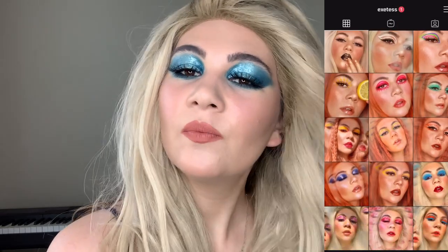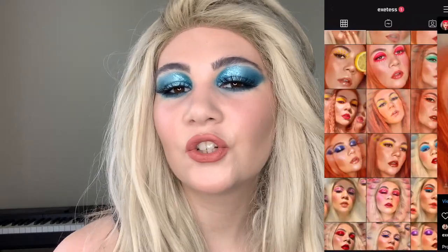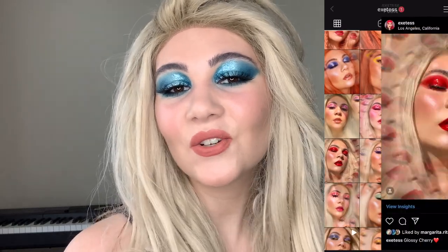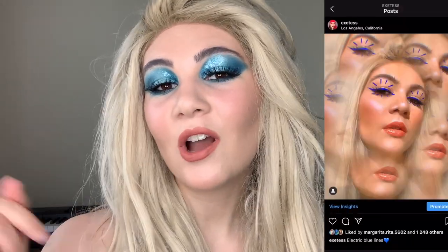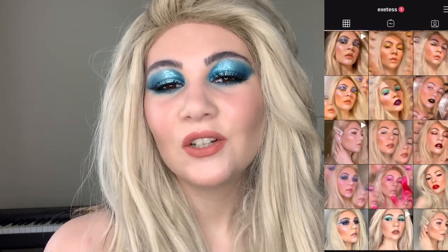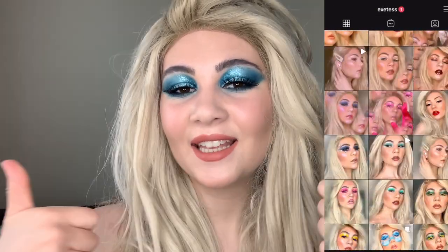Guys, this is the final look — this is my ocean fantasy makeup look. What do you think about this makeup? Let me know which recreation you would like to see next. Just check out my Instagram and let me know in the comments. I really hope that you enjoyed watching this tutorial. Don't forget to subscribe to my channel and give this video a thumbs up. See ya in the next videos!